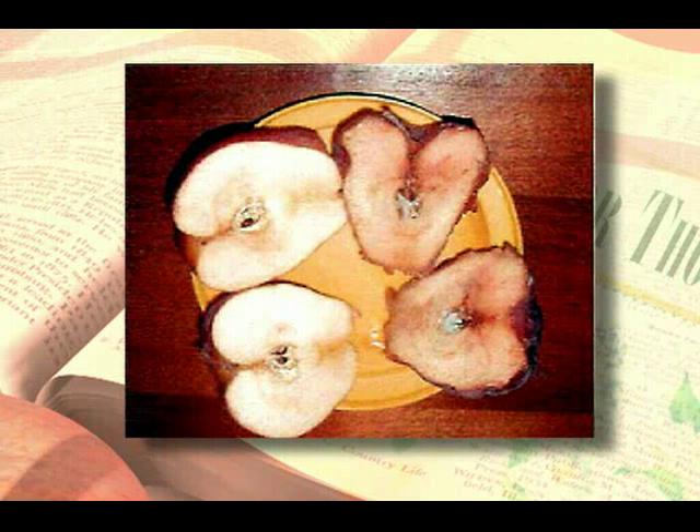Now let's look inside. It's the same story, only more so. The apple on the left looks almost as fresh as it did six weeks ago.